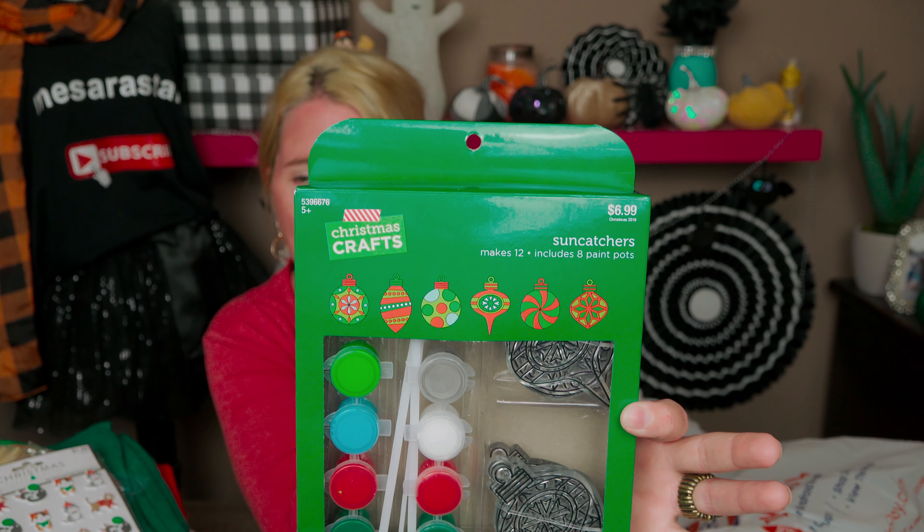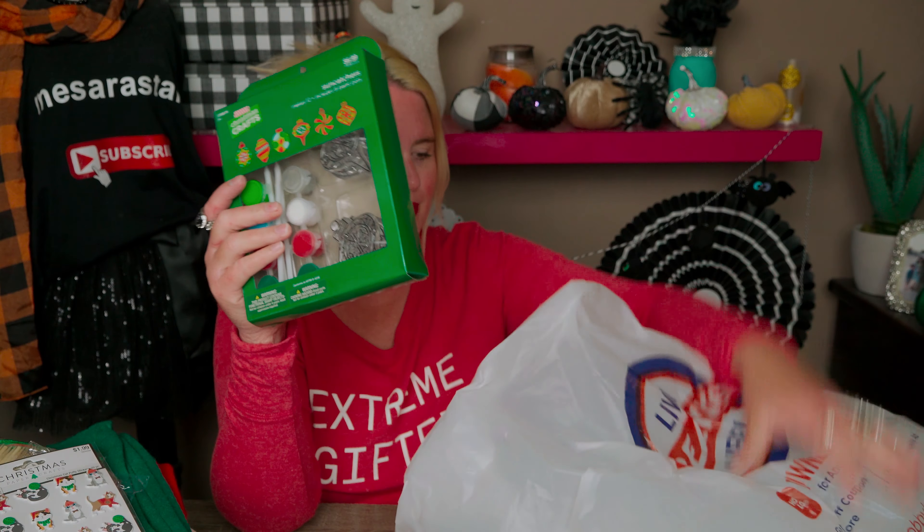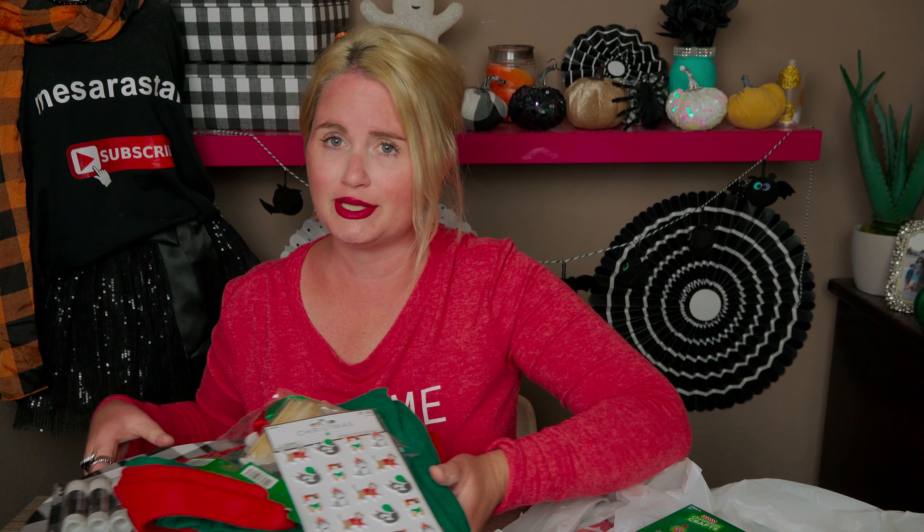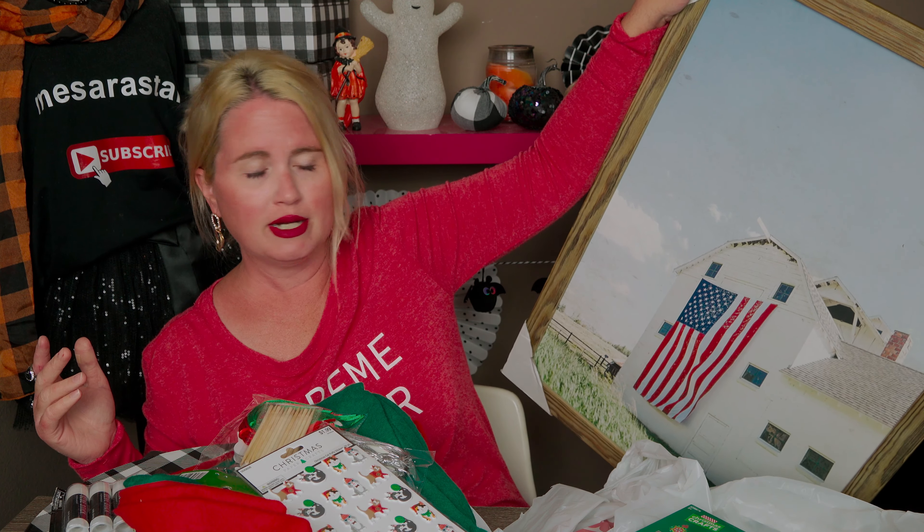That's my Hobby Lobby haul! It adds up quickly at $27, but I did get quite a bit of stuff, including that beautiful farmhouse picture that was normally $39.99 on its own. I think I did a pretty good job with everything I got for $27. I hope you enjoyed this haul — thank you so much for being here, I truly appreciate you clicking on this channel. I'll see you really soon with my next haul. Take care, bye bye!